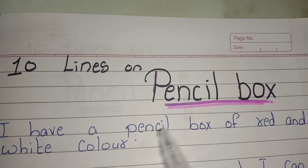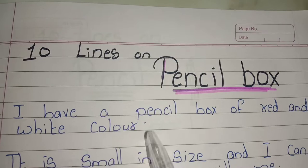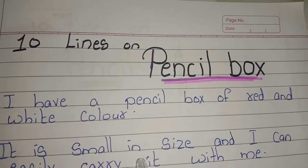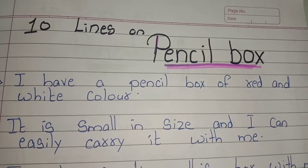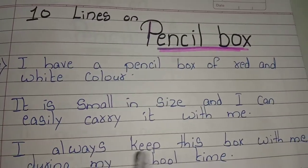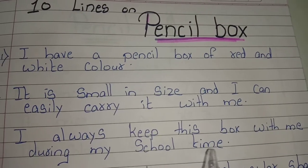I have a pencil box of red and white color. It is small in size and I can easily carry it with me. I always keep this pencil box with me during my school time.